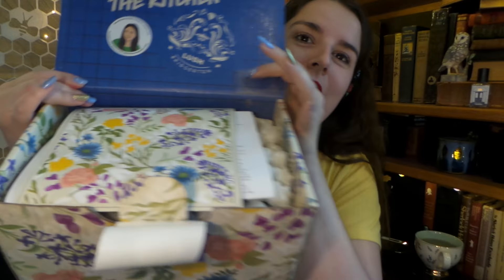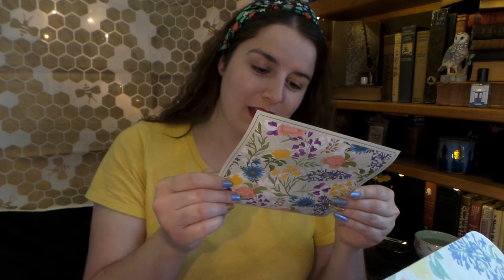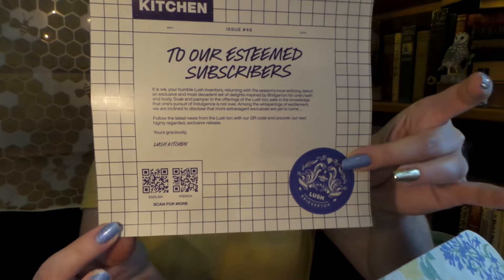Alrighty, so here we go! There we have the inside of our box. It is beautiful. It smells absolutely divine. It says 'fresh from the kitchen, Lush Bridgerton.' And oh my gosh, this spoiler card is so beautiful. I can tell there's a lot of glittery stuff in here because look how shiny my fingers already are just from opening the box. The spoiler card reads: 'To our esteemed subscribers, it is we, your humble Lush inventors, returning with the season's most enticing debut. An exclusive and most decadent set of delights inspired by Bridgerton for one's bath and body. Soak and pamper in the offerings of the Lushton safe, in the knowledge that one's pursuit of indulgence is not over. Among the whispering of excitement, we are inclined to disclose that more extravagant exclusives are yet to come.' And then there's a little QR code for all the goodies.